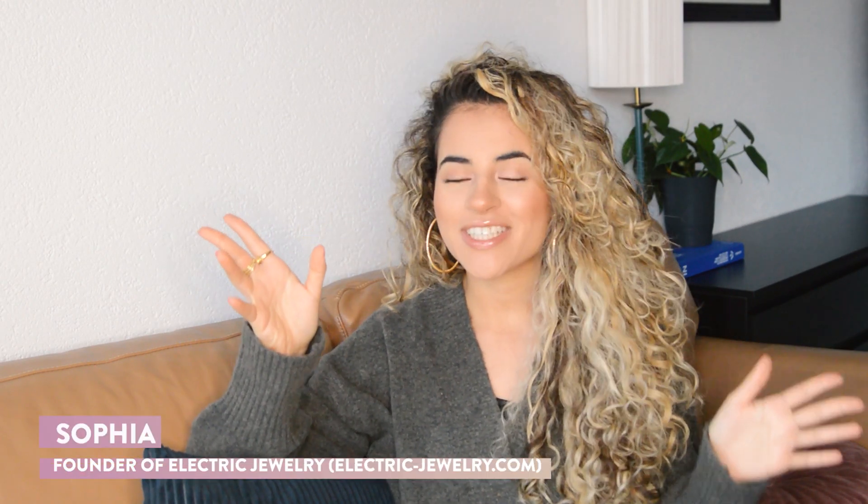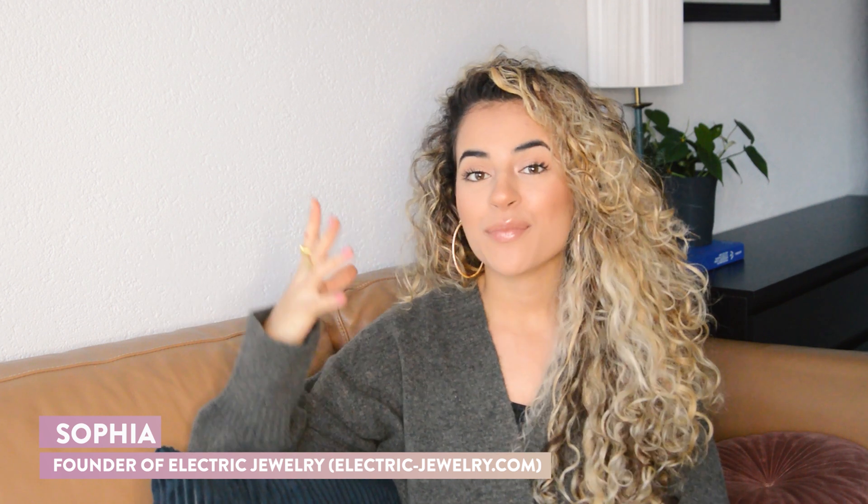Hello beautiful electric people, welcome to the Electric Project. My name is Sophia and I am founder of Electric Jewelry. Most of our customers from Electric Jewelry come from Instagram, and if this is the case for you as well, then this video is highly important to you. Every store should connect their store products to their Instagram account.